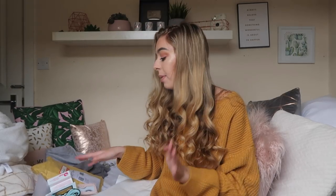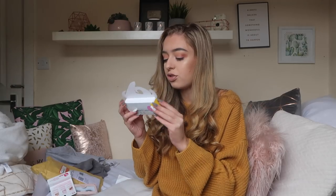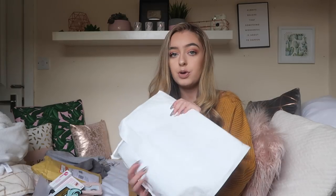Thank you so much falseeyelashes.co.uk - I will leave a link down below if you guys want to go get some. I normally wear Primark Sue ones and they're incredible, but obviously now I've got loads more to try out. I'll be trying these out in upcoming vlogs.